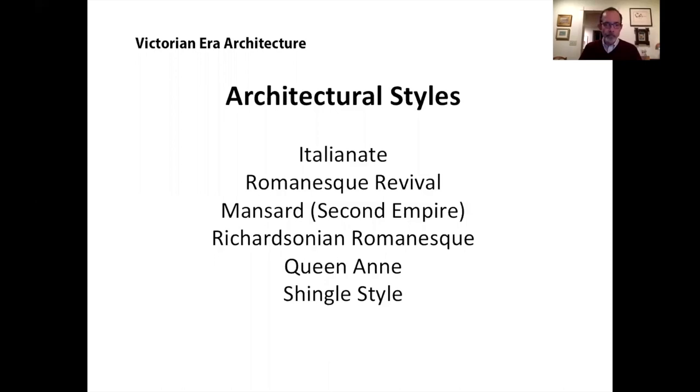My focus will be principally on Madison. On the plus side, I'll show mostly buildings that you can still see today. Some styles are more plentiful than others in Madison, but that's okay. I'll focus principally on houses with occasional forays into religious, commercial, and public buildings.